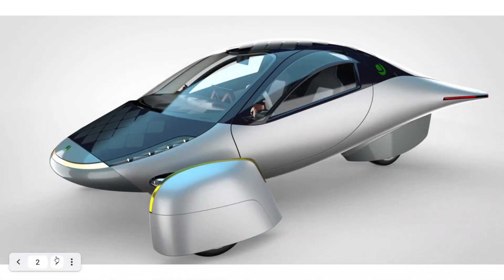Hey guys, welcome to Aptera Owners Club. I wanted to do this video to talk about the top eight reasons that I ordered an Aptera.